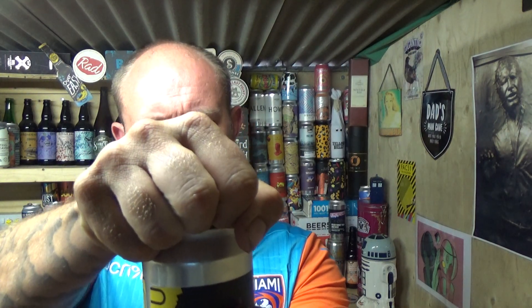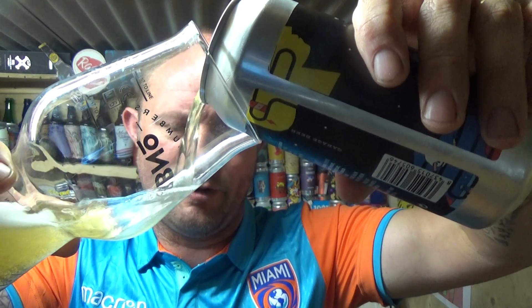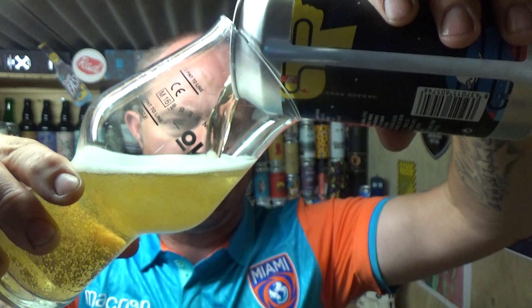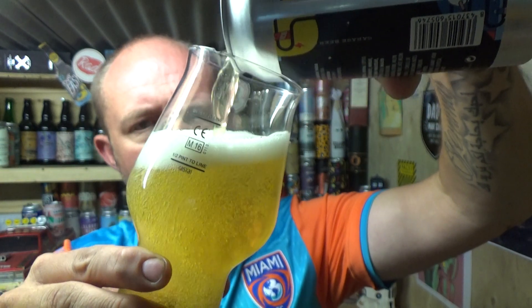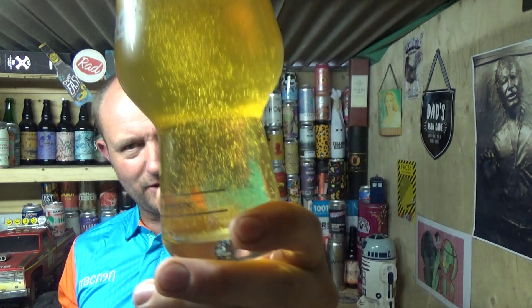I've got about four or five beers from Garage. I'm a big fan of the brewery — got a Verdant one, a Cloud Water one, and I think there might be a standalone West Coast jobber in there somewhere along the lines.